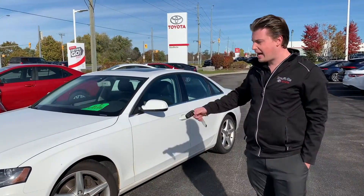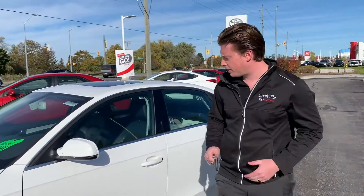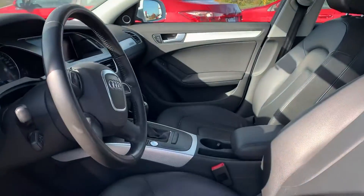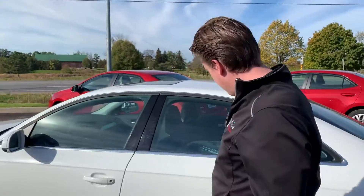This vehicle is white with a black leather interior. Very well equipped — memory seats, sunroof, leather, Bluetooth. It is a manual transmission, so it's fun to drive. It does have nice WeatherTech floor mats in there.